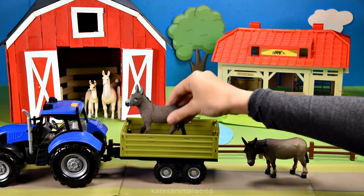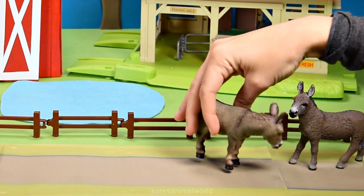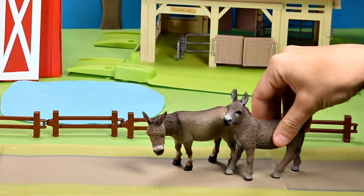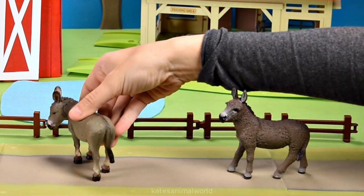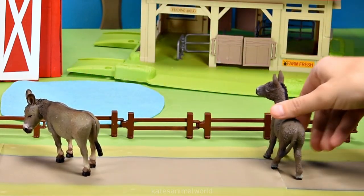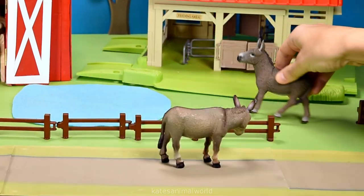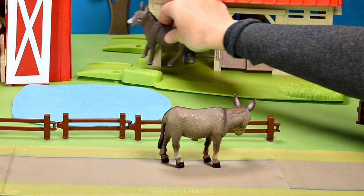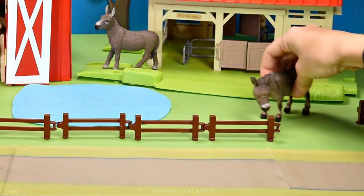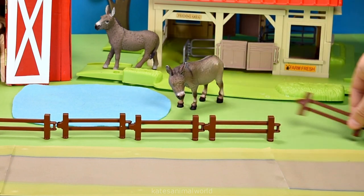Who's that in the back? It's two donkeys. Boo! Oh, you scared me even though I knew you were there. I know, it was funny. Come on love, let's go into the farm. But I want to go this way. Alright, whoops! Let's do it. Wow, check out this barn, it looks awesome. Yeah, it's a nice barn. Oh, we've got two barns. Don't forget to close the gate.